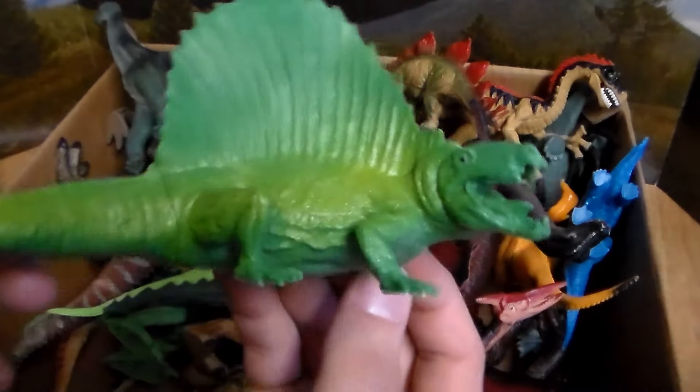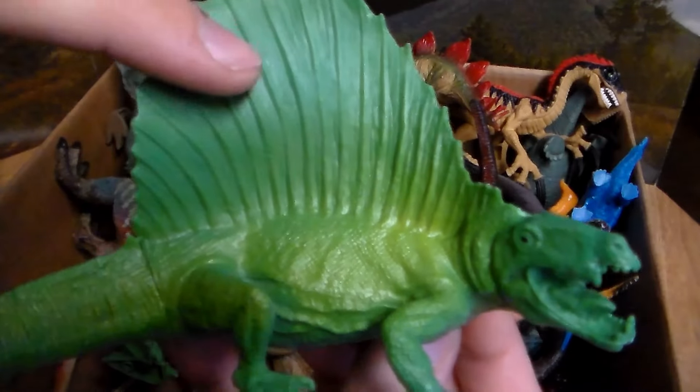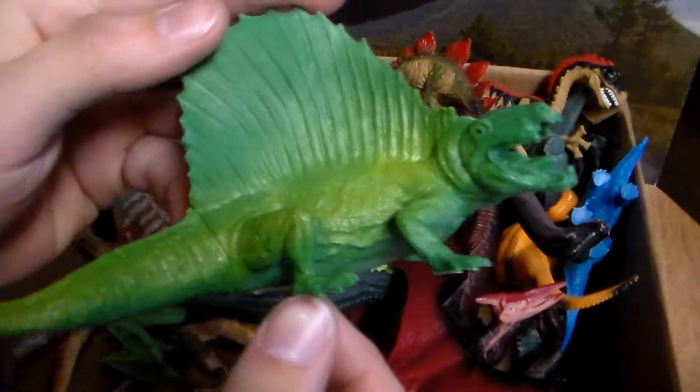Next up this dinosaur is so cool — this beautiful Dimetrodon with the green and dark green coloration, like a dark pattern. It goes from dark green to light green to dark green again, very almost like a bluish green down here. Very sick.